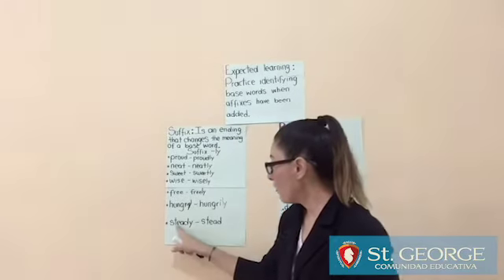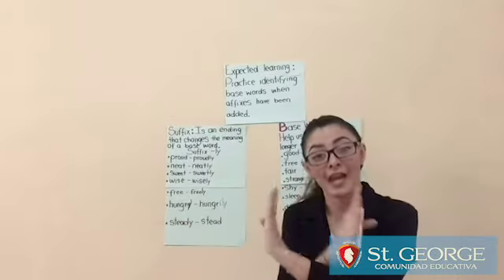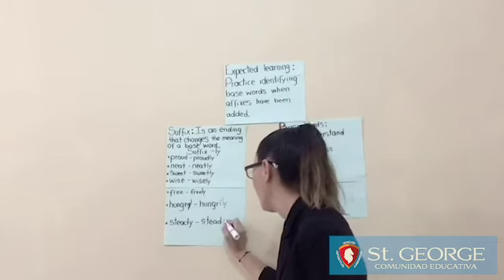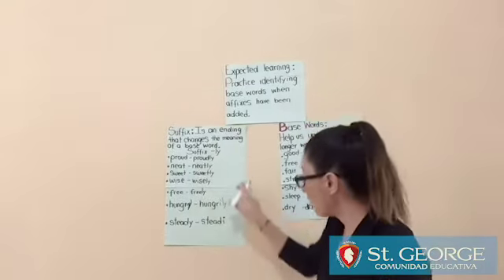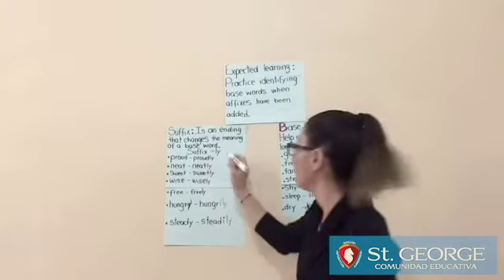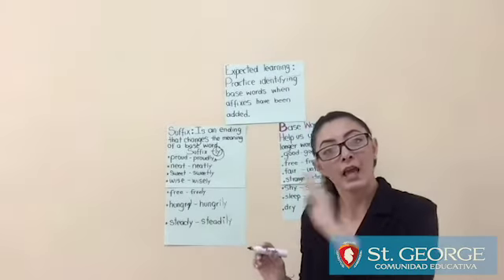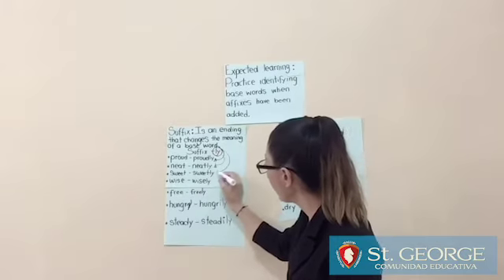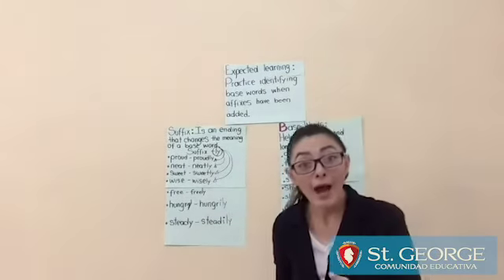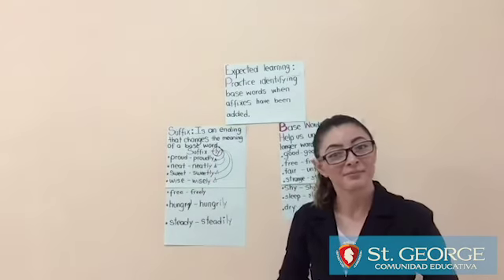The next word is steady. The last letter is Y — remember, change the letter Y, bye-bye letter Y, and write the letter I, then copy the suffix -LY. So for words like neat and proud, just copy and add -LY. But when a word ends in Y, change the Y to I and then write the suffix -LY. That's it.